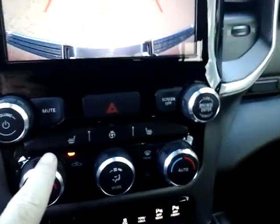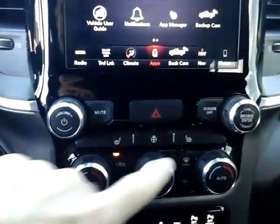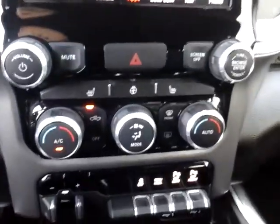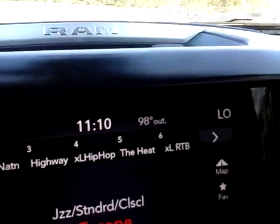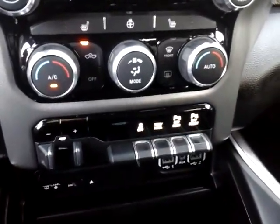Down below you do have manual settings for heated seats for both driver and passenger, and a heated steering wheel — good for the chilly mornings. Although it's a crisp 98 degrees at 11 o'clock this morning, so we won't be needing the heated seats today.